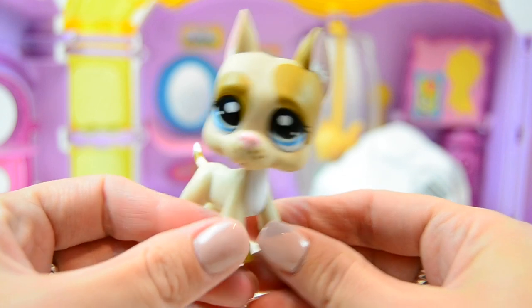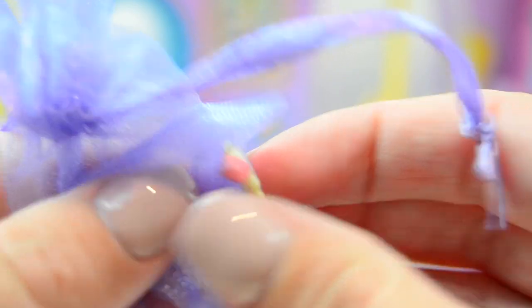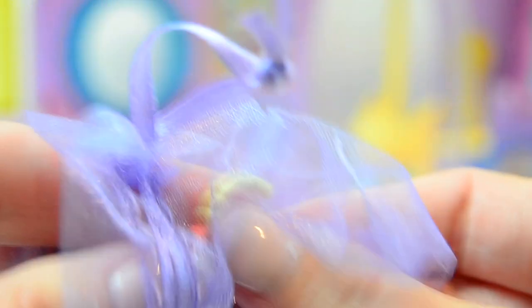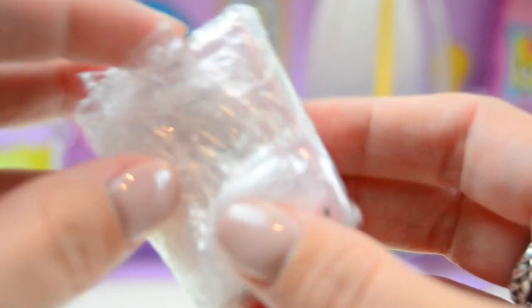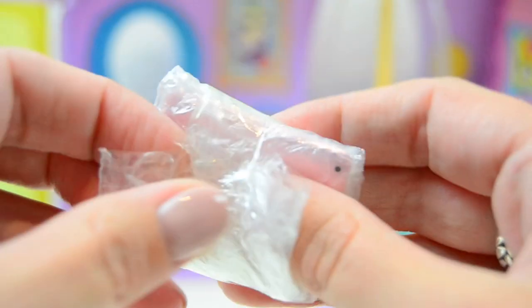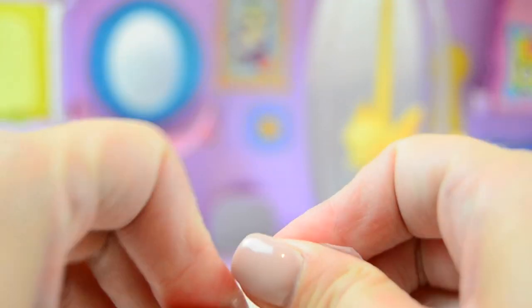Let's check out the accessories and take a closer look at this little pet. The first accessory is this necklace - it's yellow and has a reddish-pinkish diamond thing on it. That's really pretty, I like that a lot. And then in here is the tablet iPad thing, which I'm so excited about. I don't know why but this is just such an amazing accessory. They even put it in like a little bag - oh my gosh, that is cool.